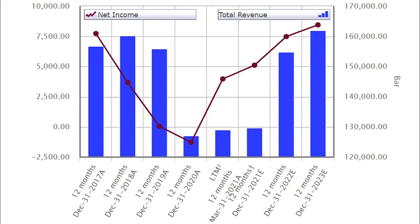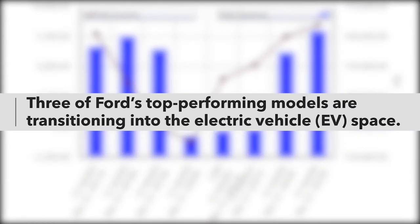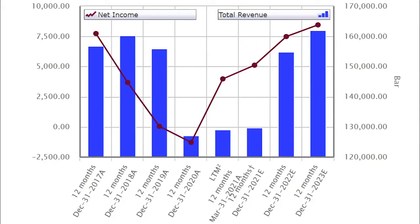They're electrifying many of their popular lineups — the Mustang, even though it's an SUV, still carries the name and looks super sporty; the F-150 series will have an electric pickup; and the Bronco is expected to be electric as well. These are three of their top-performing lines transitioning to the electric vehicle space, which is really going to help them build robust sales. I like the storyline building up for Ford heading into 2022 and 2023.